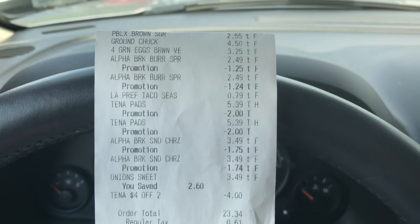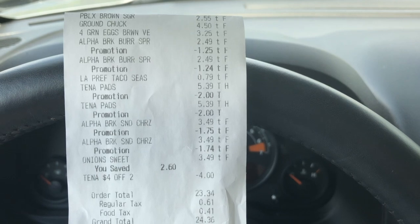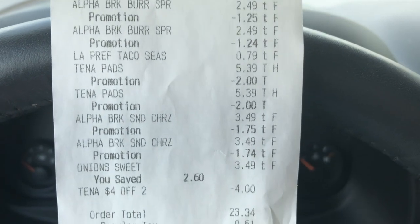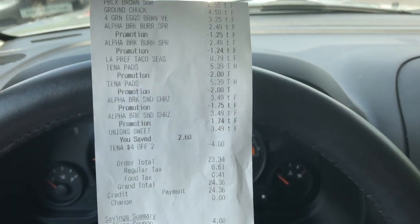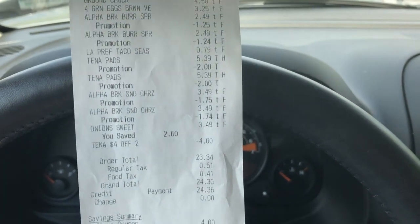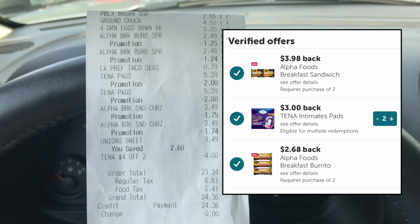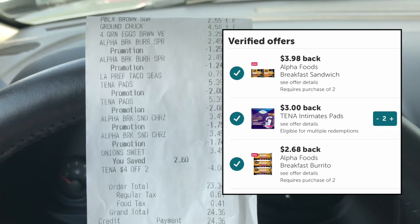I did a second transaction for regular groceries I needed. On that transaction, since my boyfriend also has an Ibotta account, I grabbed the Alpha burritos again — a slight money maker — and the Tena pads again because those are a gigantic money maker. When you combine the store sale, buy one get one free, the $4 off with the Publix savings booklet, and the Ibotta offer, real magic happens. You can definitely use those items to bring down the cost of a regular grocery transaction.